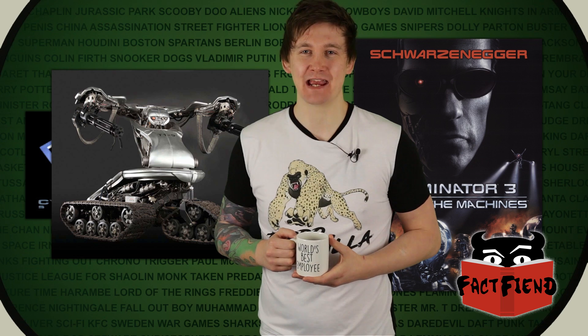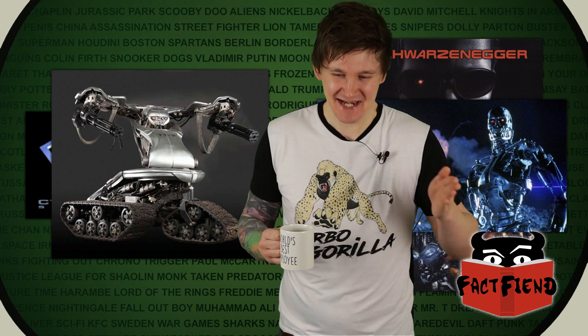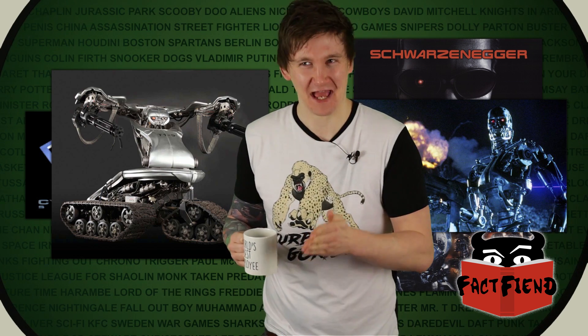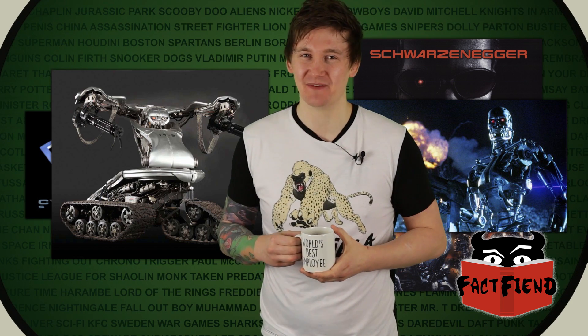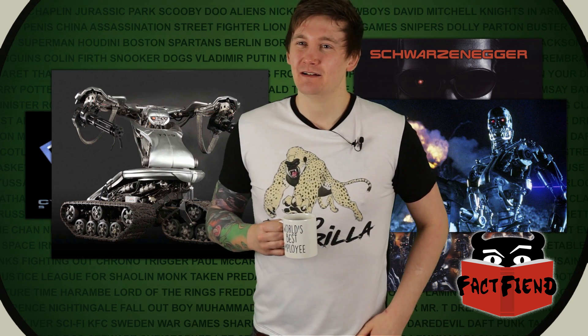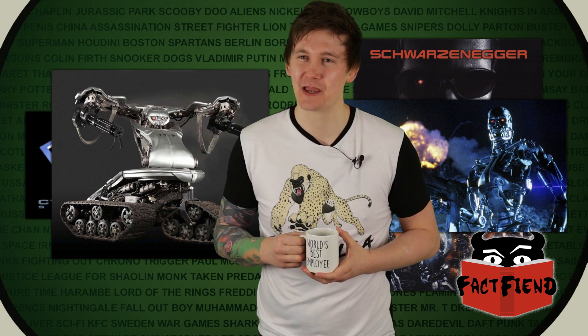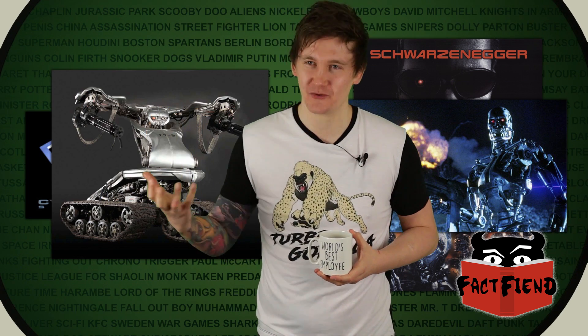They were already thinking about what they wanted to put on the face of the T-800. That is 799 moves in advance they are planning for this thing. There are chess-playing robots who don't plan that many moves in advance, and they're only planning on annihilating one person. They've built one Terminator — and it's on fucking wheels.